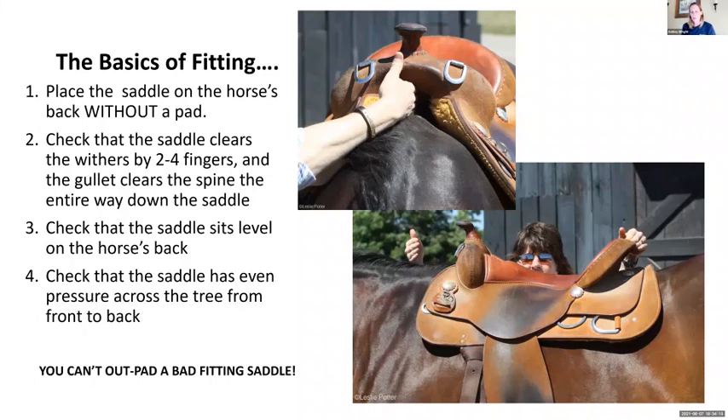If the gullet clearance is closer to two fingers, that can be fixed with a cutout pad. You want even pressure all the way under that saddle — no big gaps, no places where your hand can't fit through because the fit is too tight. If all those things fall into place, chances are your saddle fits your horse fairly well. Remember, you can't out-pad a bad-fitting saddle. Pads can fix some minor fit problems but you can't put a band-aid on a really poorly fitting saddle.